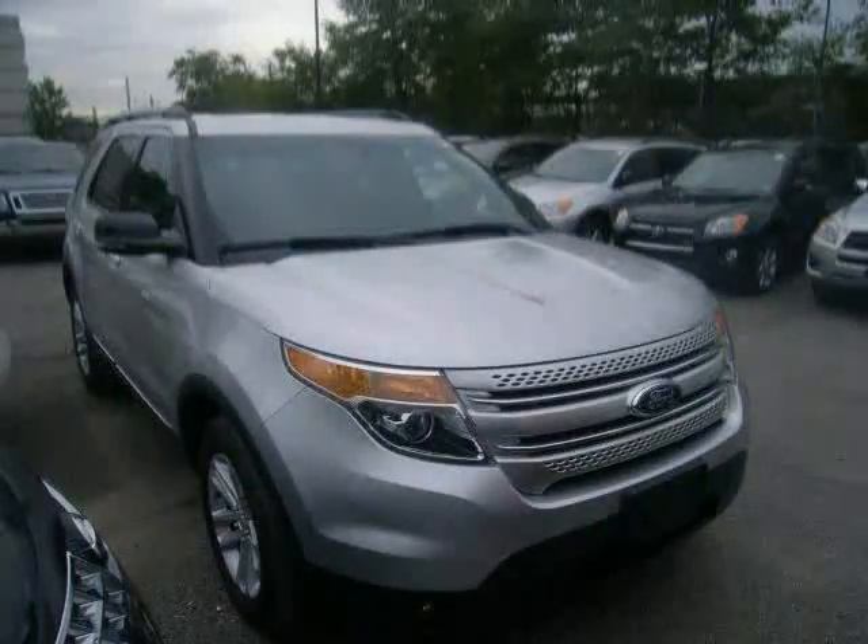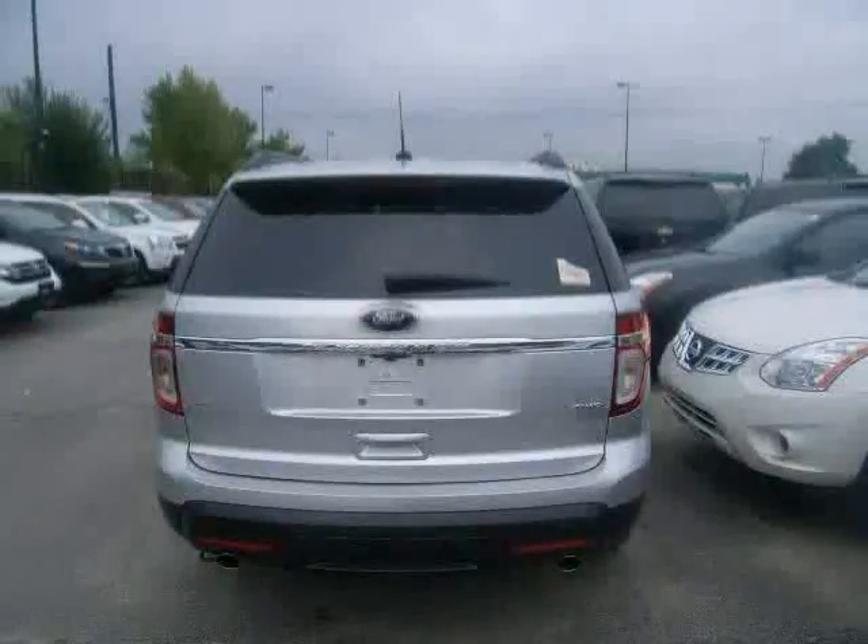The low, low mileage of 14,102 miles makes this Explorer an easy choice for you.